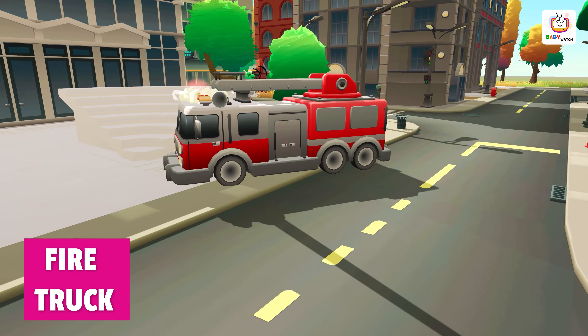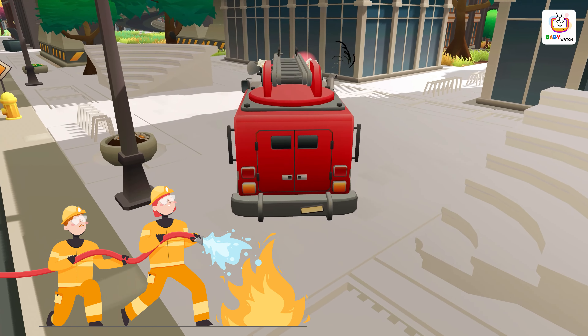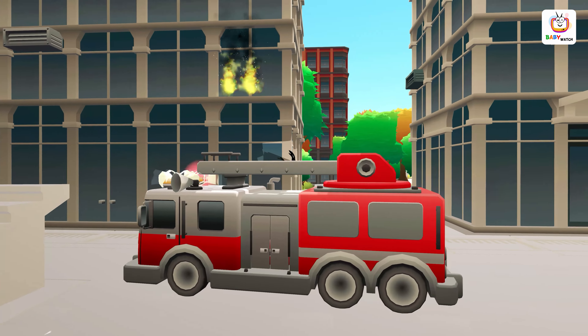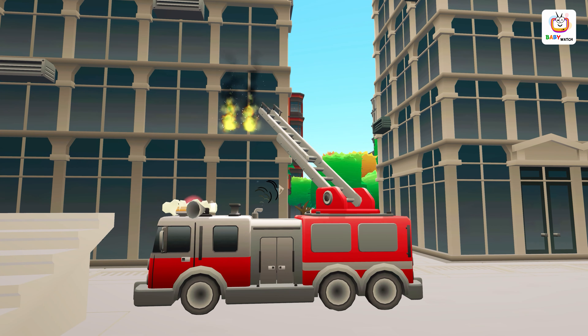A fire truck is a large vehicle that is used by firefighters to respond to fires and other emergencies. It can be used to access buildings and other high places during a fire. They may also have a water tank and hoses, as well as tools for cutting through walls or roofs to gain access to a fire.